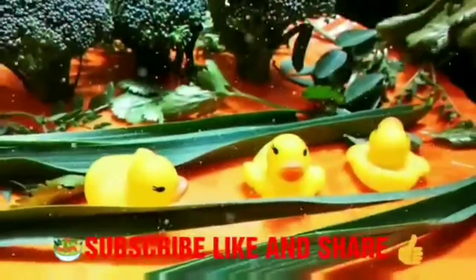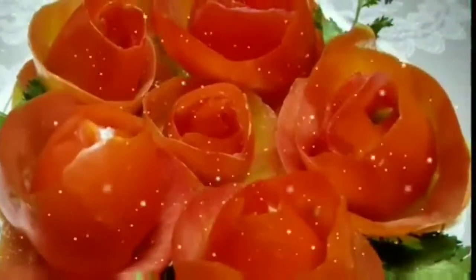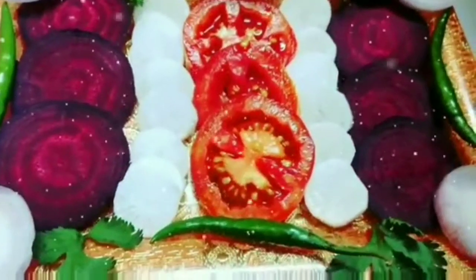Guys, hurry up! Please visit my channel Ingenious Gyan and playlist Maa Ke Haatho Ka Khana, Walls of Amazing Facts, Salad Decoration Ideas, Unboxing, and so many more.